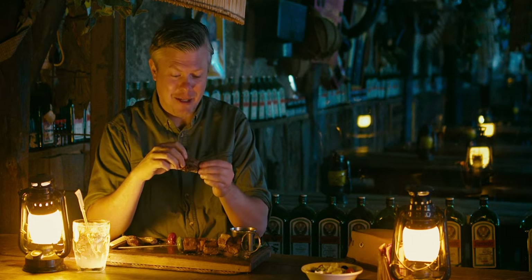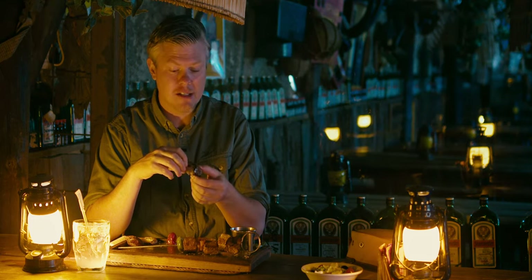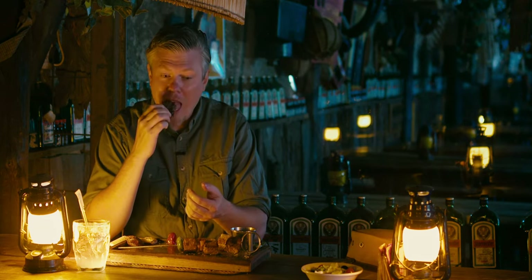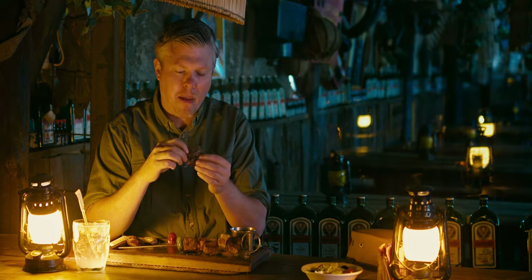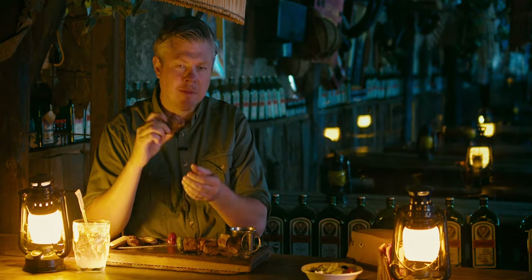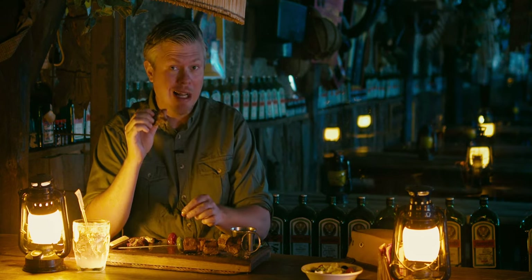The third meat is the springbok. The springbok is quite a small antelope here in Africa with a very beautiful pattern. If you know what an impala is, the springbok is actually quite similar. It just falls apart. Has a little bit of a sweet taste to it, but quite a natural-tasting piece of meat. My favorite has always been the springbok, but I can tell you now that the crocodile and the ostrich are really competing well with it.